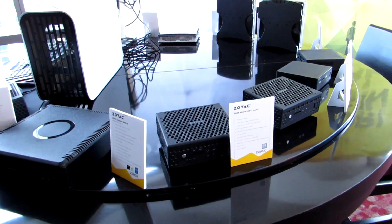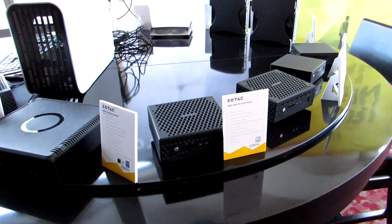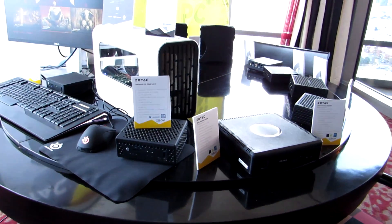I'm shooting this on January 4th, 2017, and shortly after that you'll start to see some of these Kaby Lake mini PCs hit the streets. Some of them we're going to have to wait a little bit longer for, but they should all be available by the end of March.